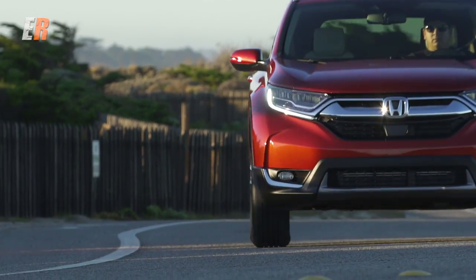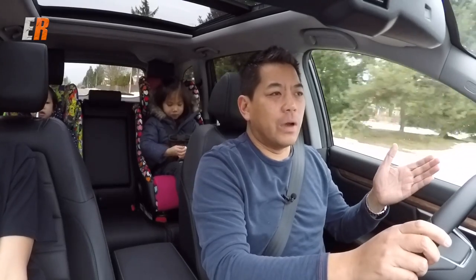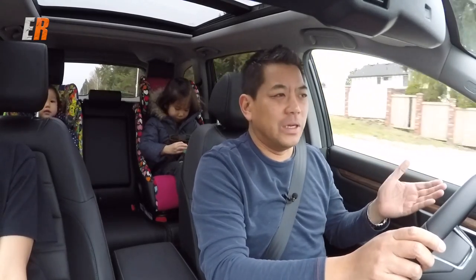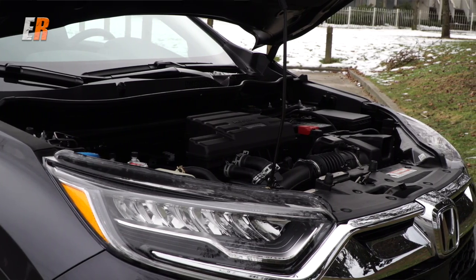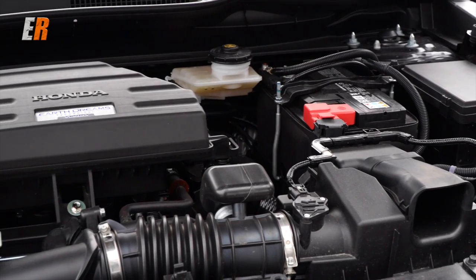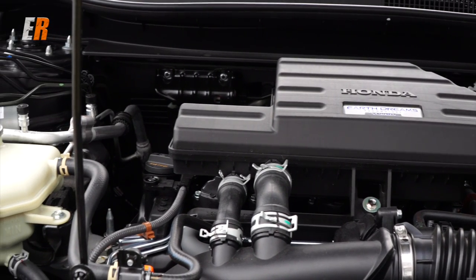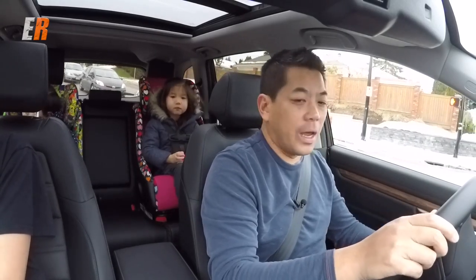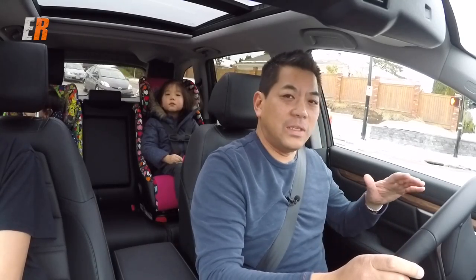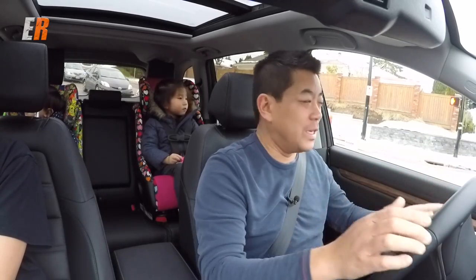Power plants for the new CR-V are really easy to remember because the entire line — whether you go from the base model all the way to the touring model — you get the same engine. That's a new 1.5-liter turbo four-cylinder direct-injected engine, a variation of the one found in higher trim levels of the Honda Civic, except with a little more horsepower: 190 horsepower and 176 foot-pounds of torque. That's matched to a CVT — continuously variable transmission — all through the line.